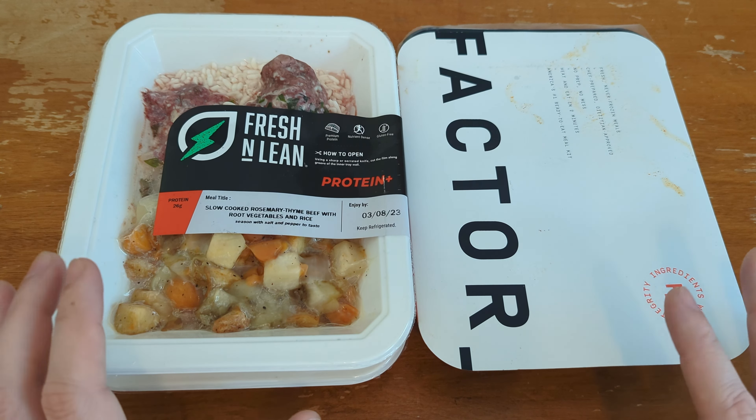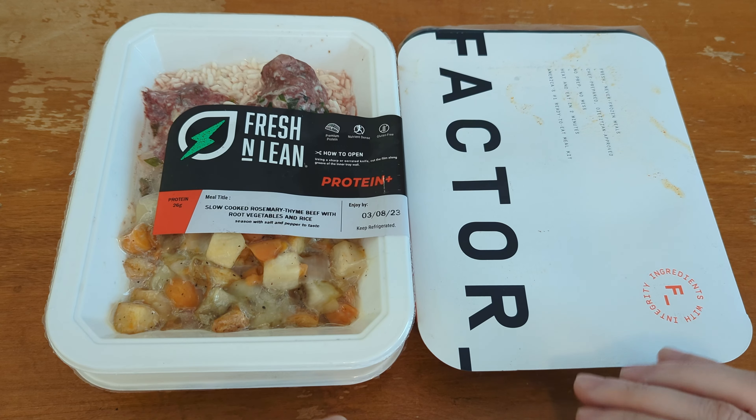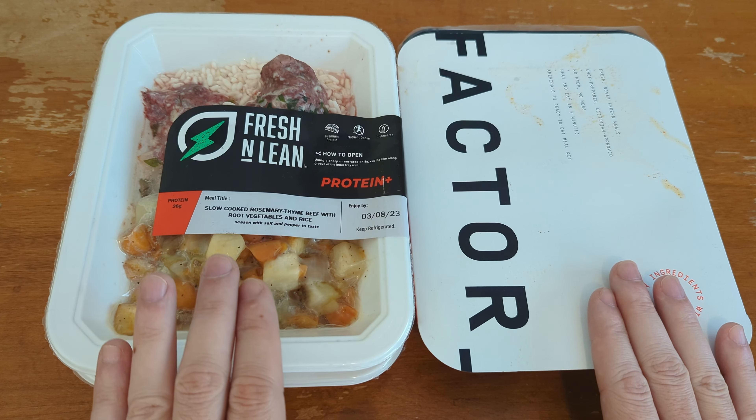I'm using both the protein-heavy versions of these meal plans — the ones tilted towards more calories and higher protein content. One big difference I noticed: Fresh and Lean has more options for food preferences. They'll let you exclude up to three different ingredients you don't want, like dairy or beans. They also have keto-focused plans, Whole30, and other specialty diets like paleo. Factor does some of that — keto and similar — but Fresh and Lean has more variety in meal plan types.